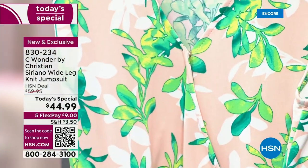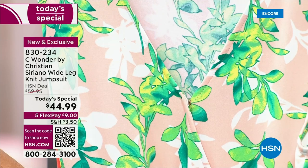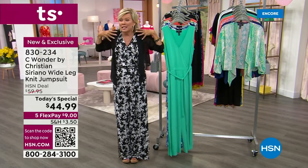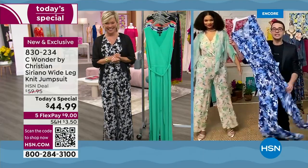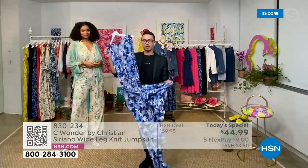Jumpsuits are so easy. Even the little detail — for a while, women at HSN were like, well, how do you go to the bathroom? But this is so easy because you just literally take it from the straps. It's so stretchy, just pull it — it's easy. You can see the bounce in the fabric here. It's one of those things that you throw on and you instantly have a look.